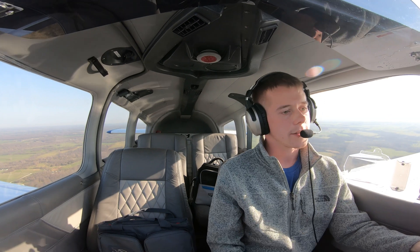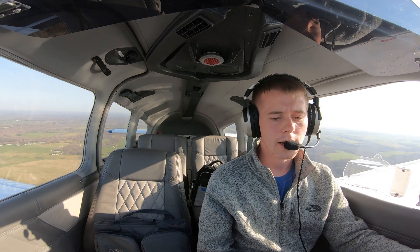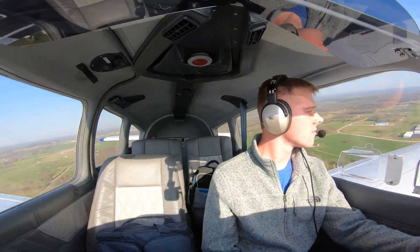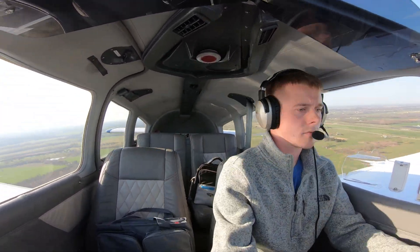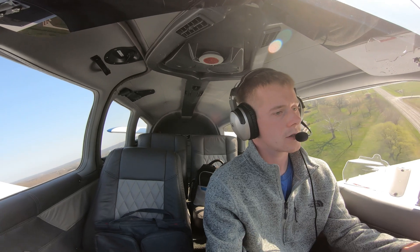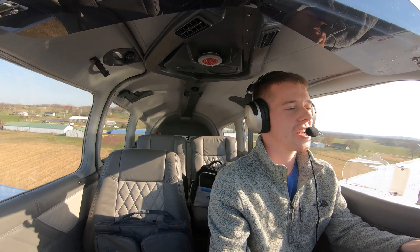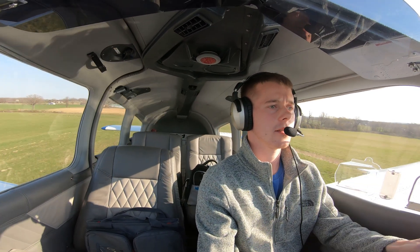Stop beeping at me! All right — unsuccessful approach. Where are these bumps coming from? Anyway, after the unsuccessful approach I'm turning over to the left and going down. Oh yeah — that was a perfect opportunity for a slip. That brought me down, though I needed just a little bit of crosswind there.